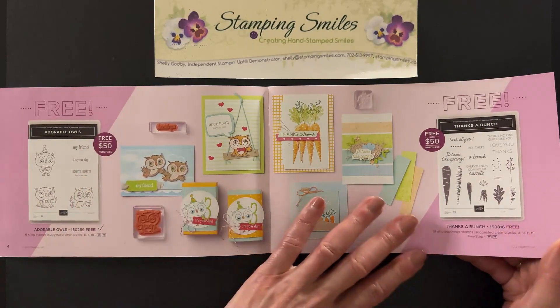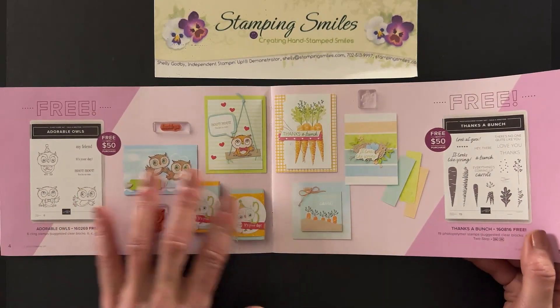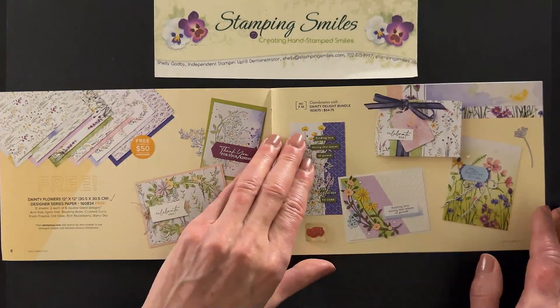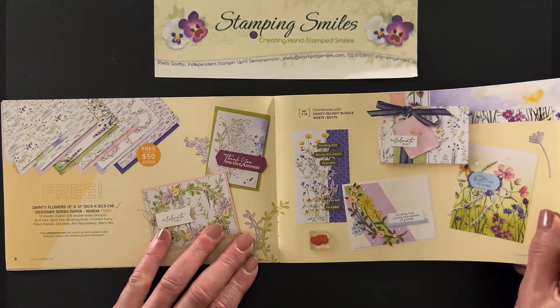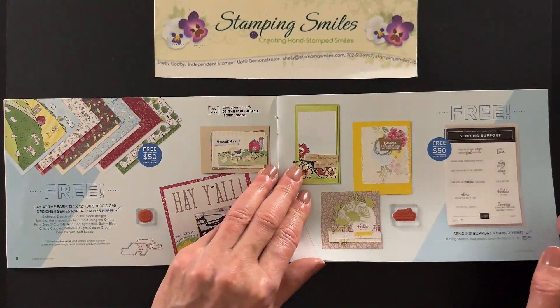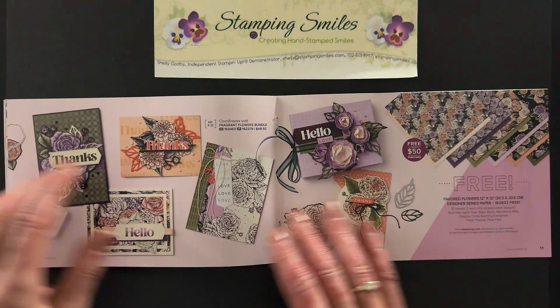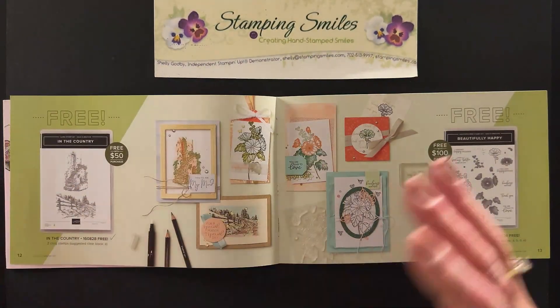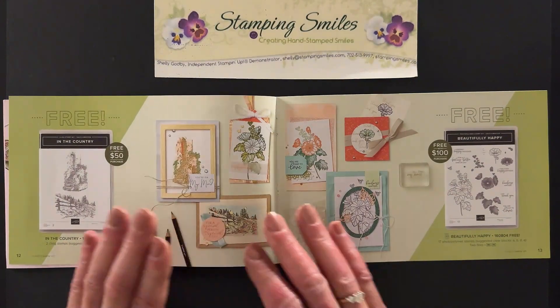The first items in the catalog are free with $50 — stamp sets, designer paper, very, very popular. I hope it lasts, but I won't be surprised if it doesn't, because that is just going like crazy. And more designer paper and stamp sets, still free with $50. Look at all these choices. There's no limit to how many your orders can earn.